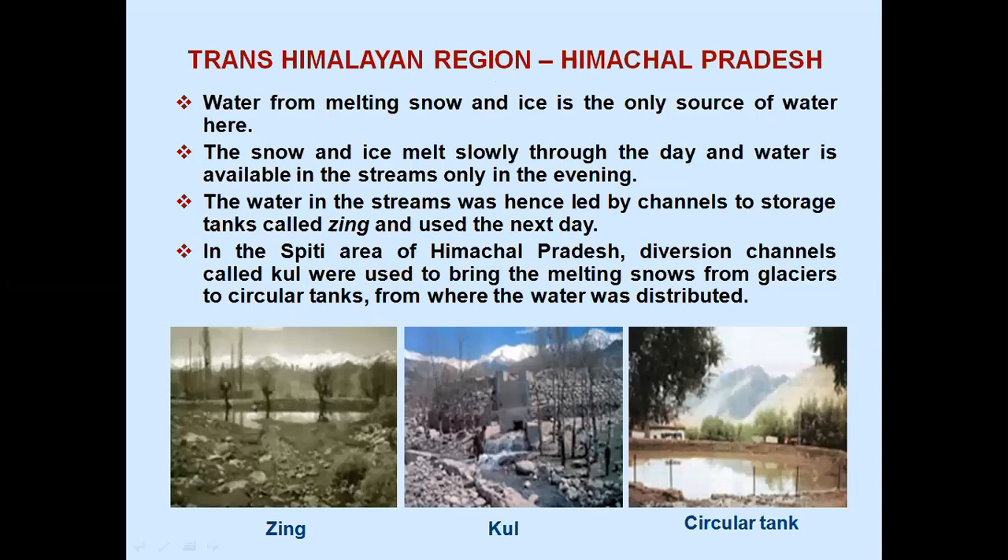Trans-Himalayan region, Himachal Pradesh: water from melting snow and ice is the only source of water here. The snow and ice melt slowly through the day and water is available in the streams only in the evening. The water in the streams was hence led by channels to storage tanks called Zing and used the next day. In the Spiti area of Himachal Pradesh, diversion channels called Kul were used to bring the melting snows from glaciers to circular tanks from where the water was distributed.